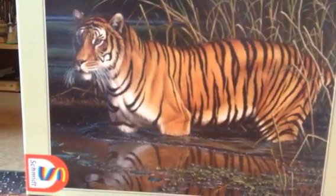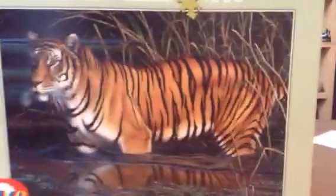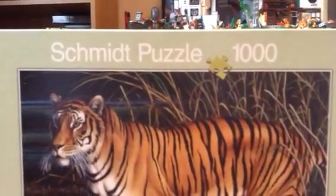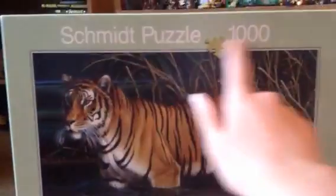Hey guys, it's TheVigor1 here, and I'm here for a puzzle completion video. This time I'm doing my first puzzle by Schmidt — I think that's how you pronounce it. It's a 1000 piece, and the pieces are really good quality, so this is the first one I have of this.